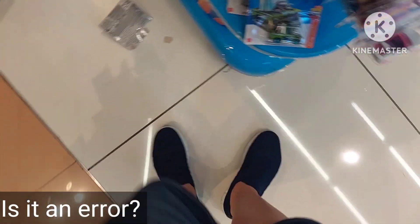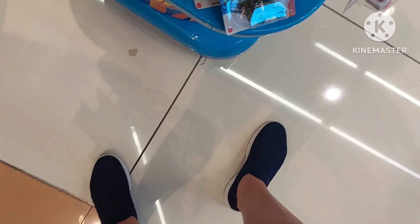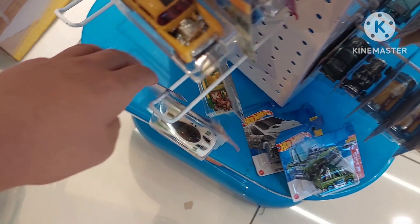Looks kind of weird. Is it an error? Yep, just a full car — make sure to pick everything up. He's a Bel Air Gasser. I heard these things were like pretty much one of the hardest to find, along with the Datsun 510.